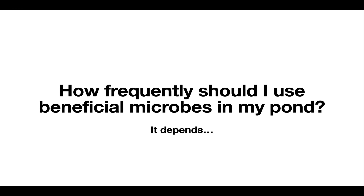Anyway, I hope that ties up a few of the loose ends regarding beneficial bacteria and microbial use in the pond. If you have any questions, feel free to reach out to me at PondAlgaeSolutions.com. Happy to help, and I hope you have a great day — take care.